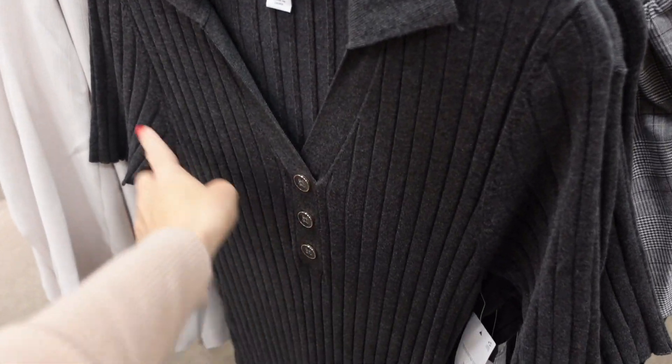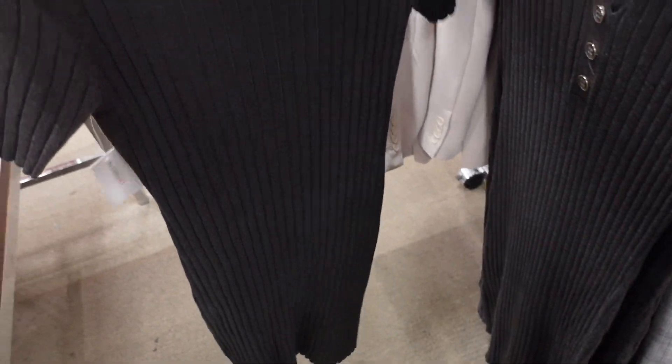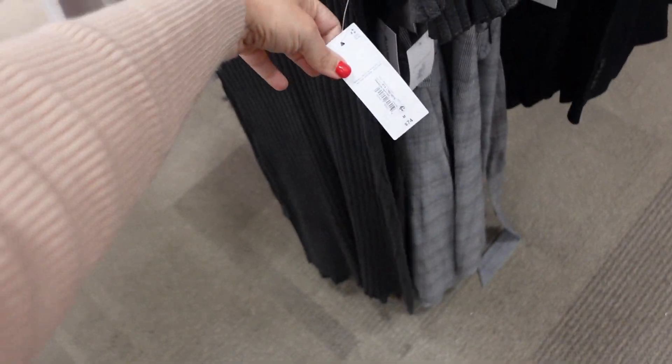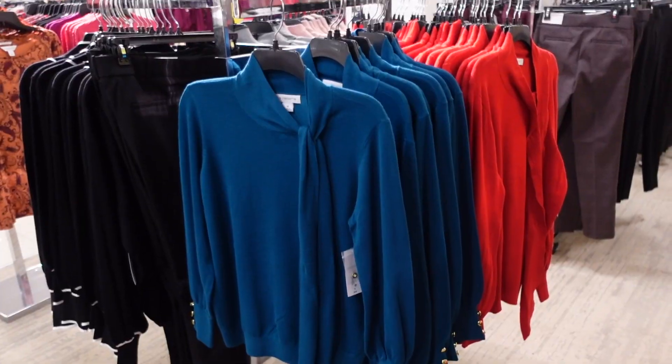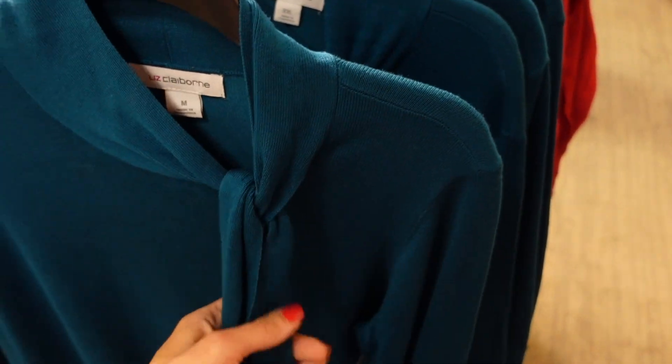A glow sweater dress from Liz Claiborne with a smaller collar, faux button, short sleeve, and fitted through the body with the same look through the back. Regularly going to be $74.